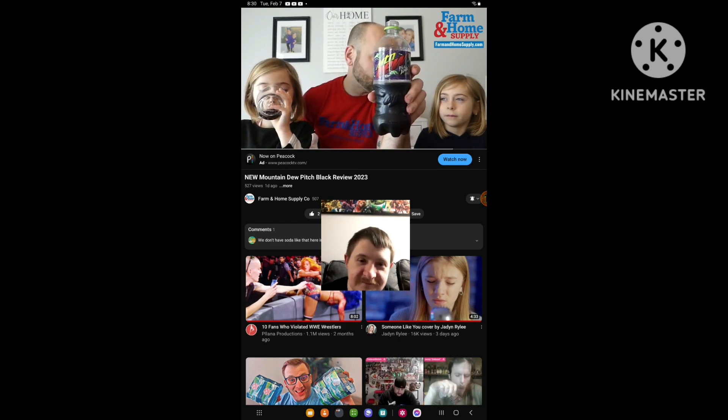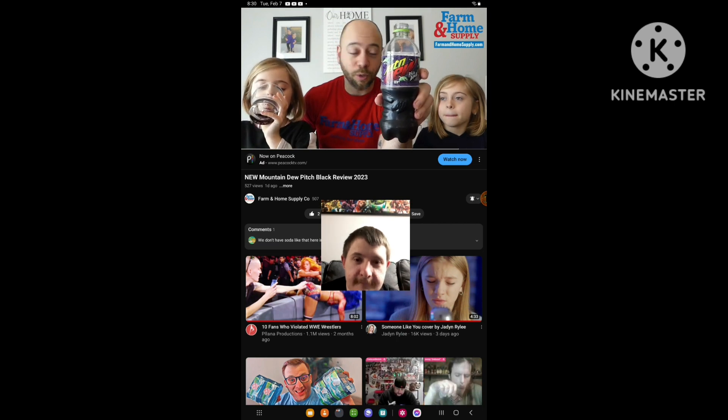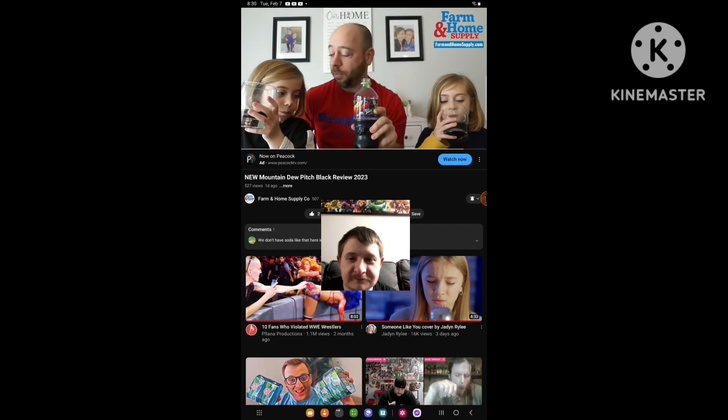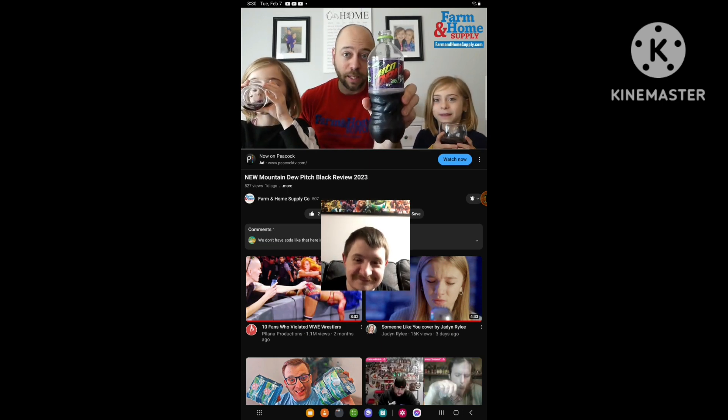But really excited — the upcoming is Pepsi Peeps! So the girls and I will be doing a review shortly — check our YouTube and Facebook for that. It's a Pepsi-flavored Peeps just in time for Easter, so excited to try it. So have you tried the Pitch Black yet? Let us know.